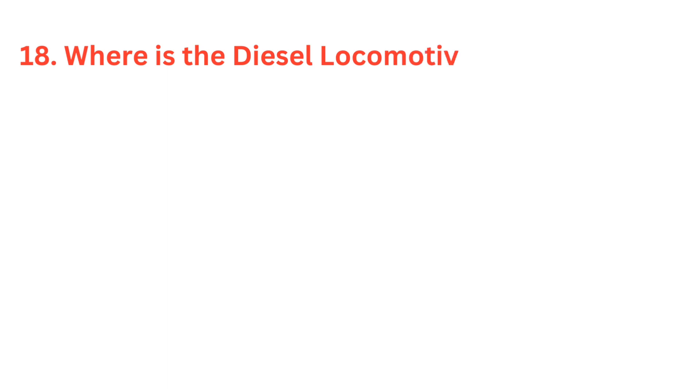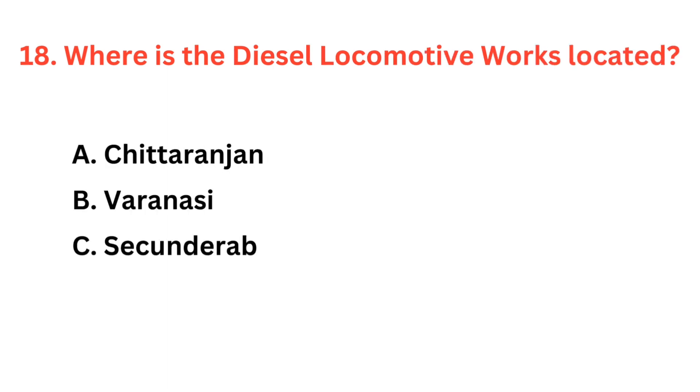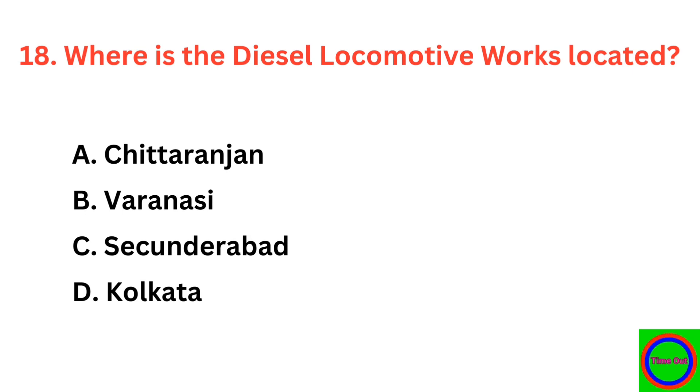Where is the Diesel Locomotive Works located? The correct answer is option B: Varanasi.